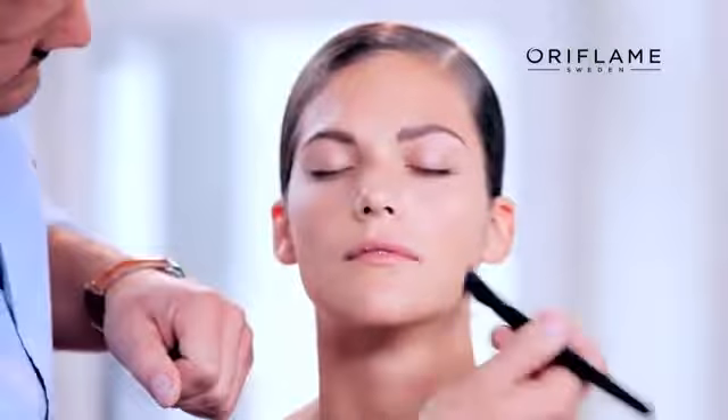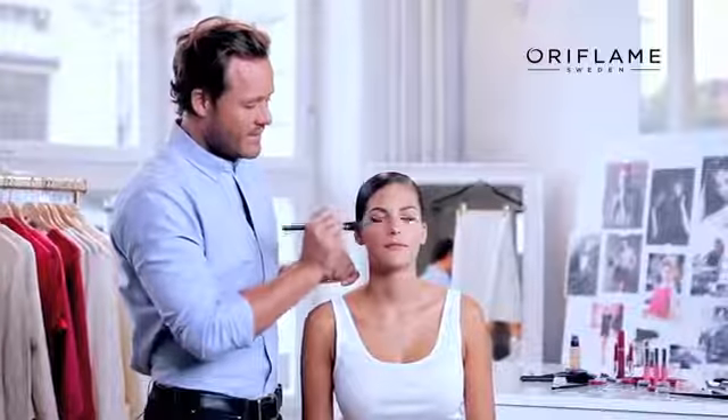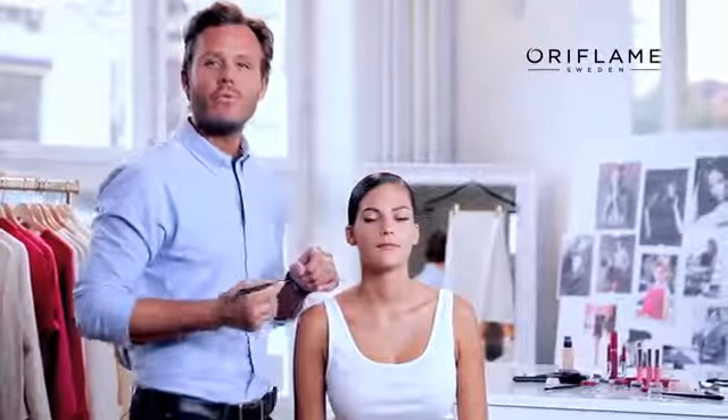Today I'm using the ILO Skin Foundation, that has this beautiful lightweight texture and gives the skin a very natural and beautiful finish. It also has light reflecting pigments in it, to make sure your skin will look good in any light.